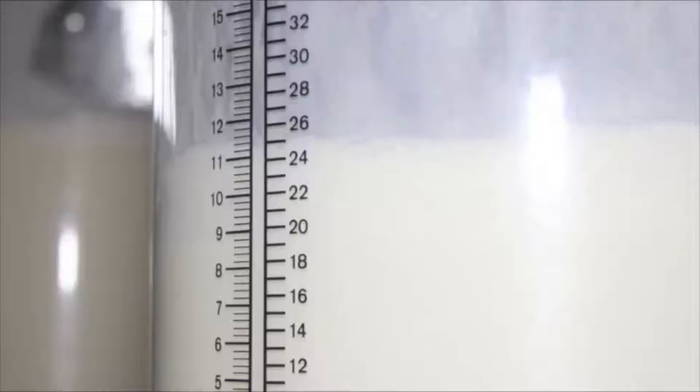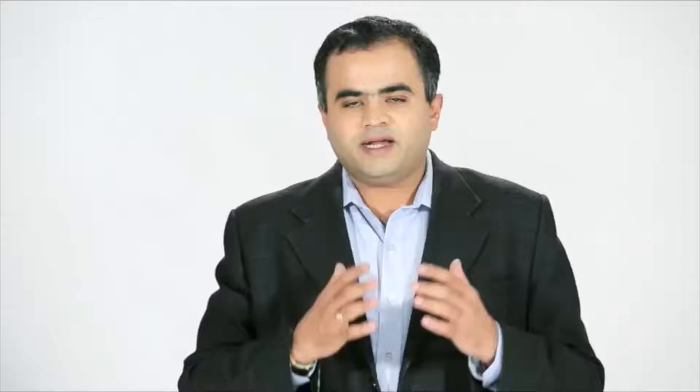Milk is a highly perishable product. From the minute it is produced, till it is processed, packaged, and given to the customer, it has to be always kept at a cooled condition at 4 degrees centigrade and it has to be kept in hygienic containers.